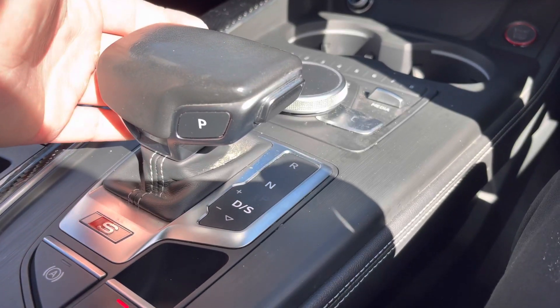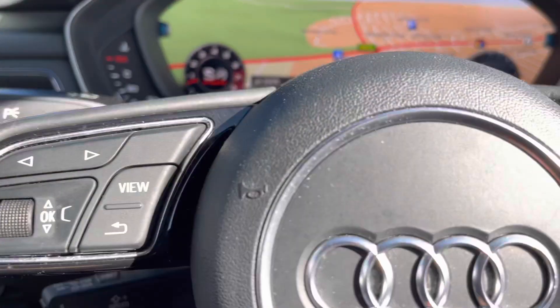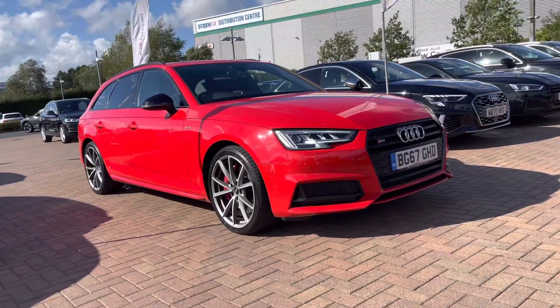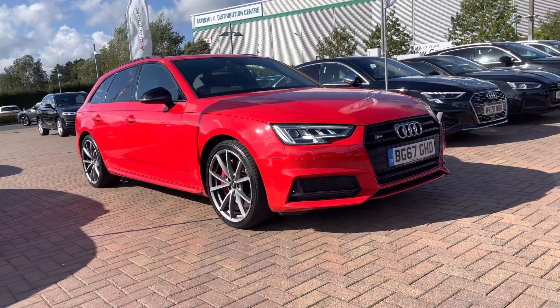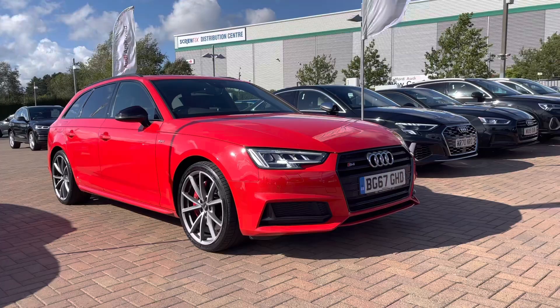As mentioned, this car is automatic and we do have the electric parking brake. If you would like any more information about this used Audi S4 Avant 3.0 TFSI Quattro, which comes with 12 months warranty and also 12 months roadside assistance, please give us a call on 01785 899 417.